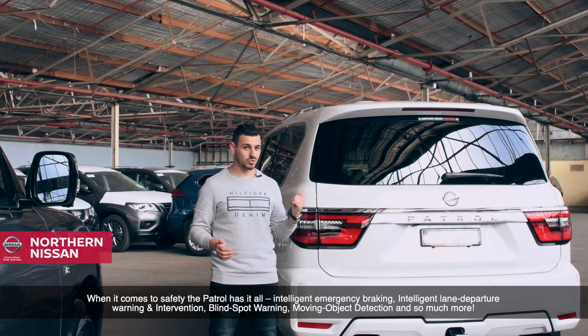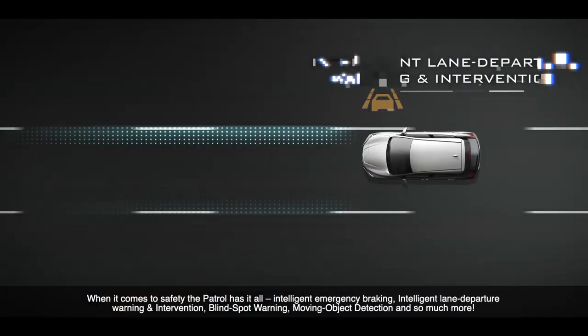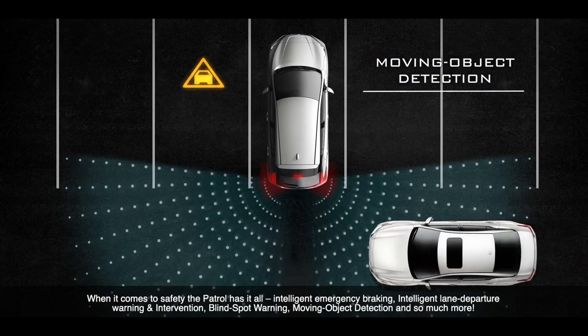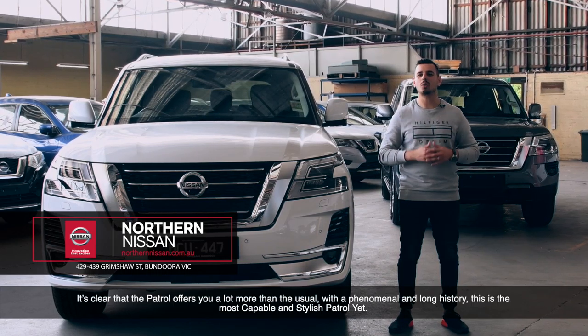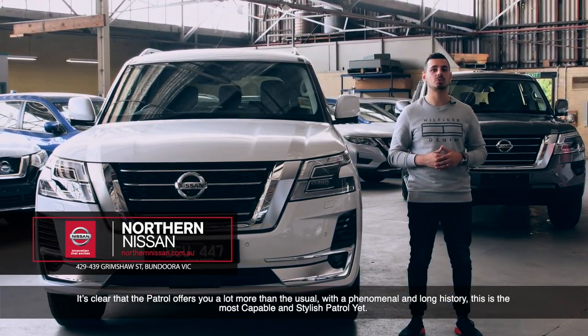When it comes to safety, the Patrol has it all — intelligent emergency braking, intelligent lane departure warning and intervention, blind spot warning, moving object detection and so much more. It's clear that the Patrol offers you a lot more than usual, with a phenomenal and long history. This is the most capable and stylish Patrol yet.